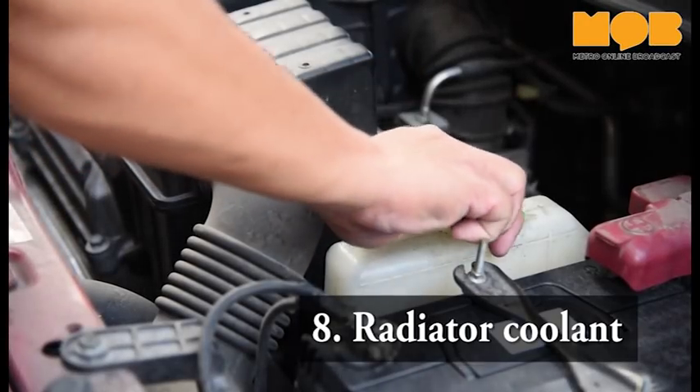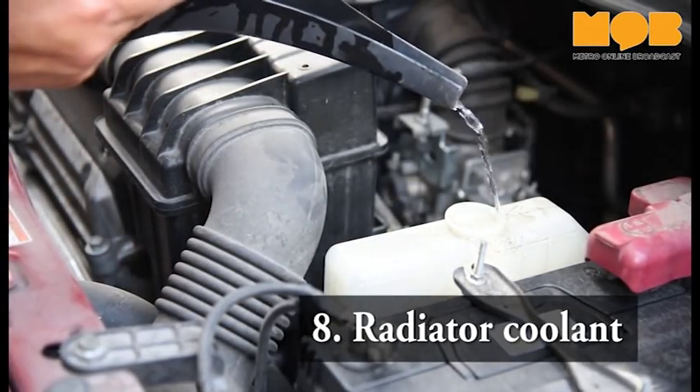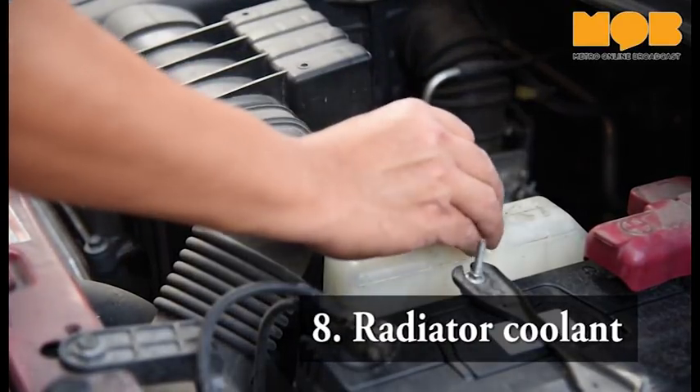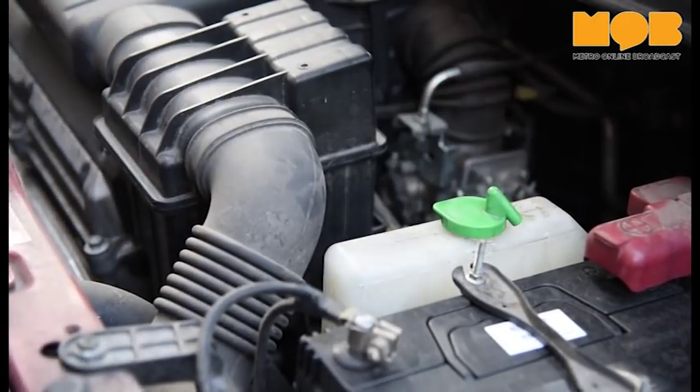The radiator keeps the engine cool, and the coolant fluid that it uses can last a long time. However, it is possible to refill it with distilled water instead, if coolant is not readily available when the engine overheats.